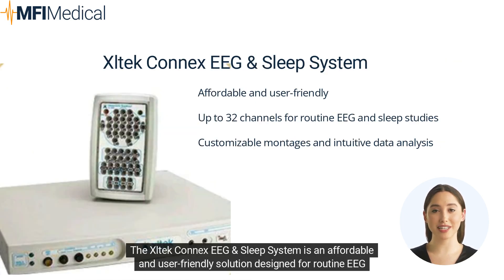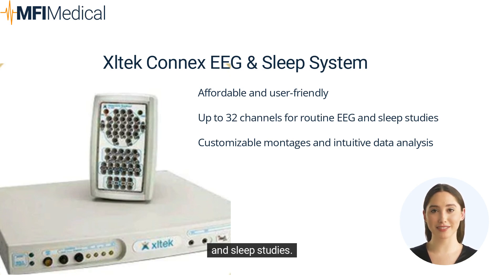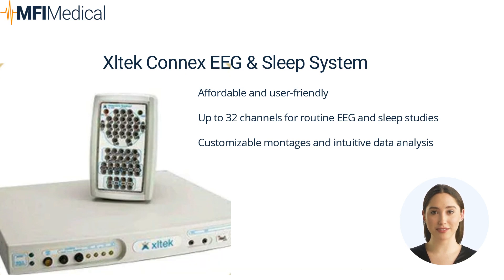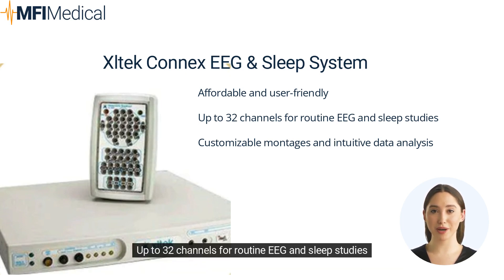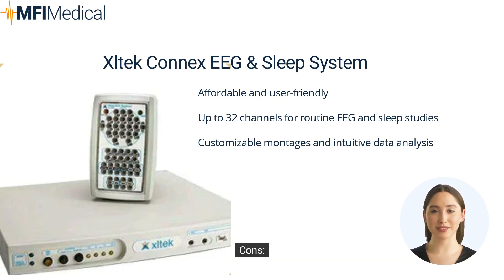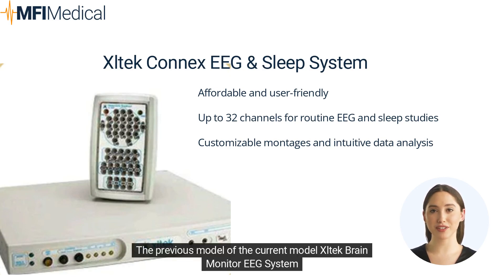The XLTEC Connects EEG and sleep system is an affordable and user-friendly solution designed for routine EEG and sleep studies. It offers up to 32 channels, customizable montages, and intuitive software for data analysis and reporting. Pros: affordable and user-friendly, up to 32 channels for routine EEG and sleep studies, customizable montages and intuitive data analysis. Cons: this is the previous model to the current XLTEC Brain Monitor EEG system.